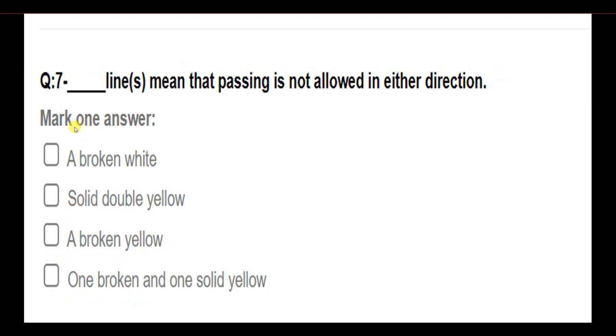Blank lines mean that passing is not allowed in either direction. Options: a broken white line; a solid double yellow; a broken yellow; one broken and one solid yellow. Answer: A solid double yellow line means that passing is not allowed in either direction.